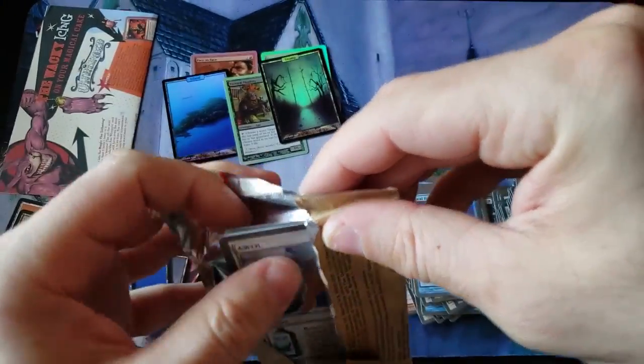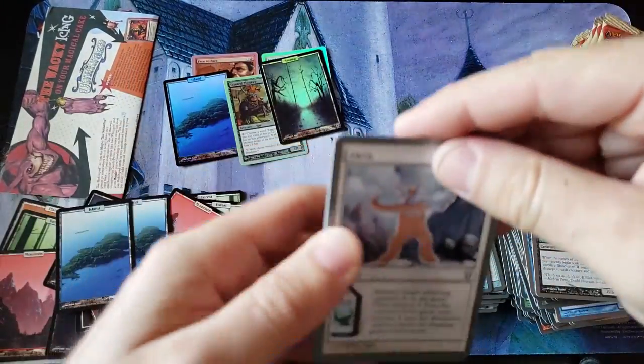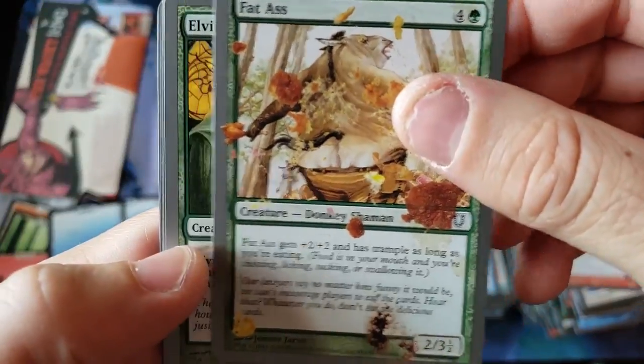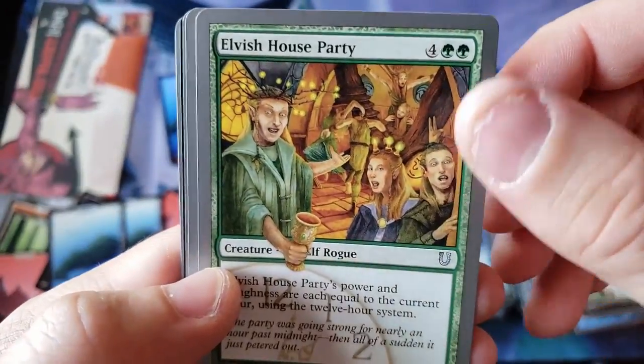I tell you what — on a video like this, where you get two foil full arts and all those basic lands, it probably paid for the box that Greg bought. He bought this and had it shipped to me. I would assume you actually turned a profit.